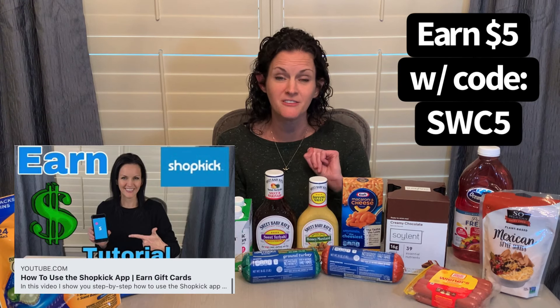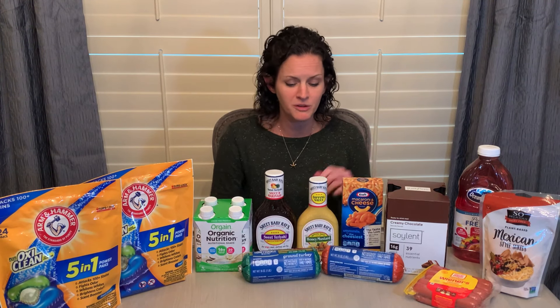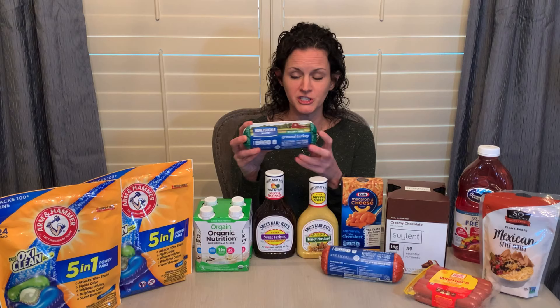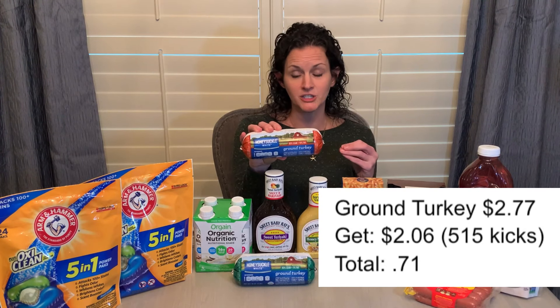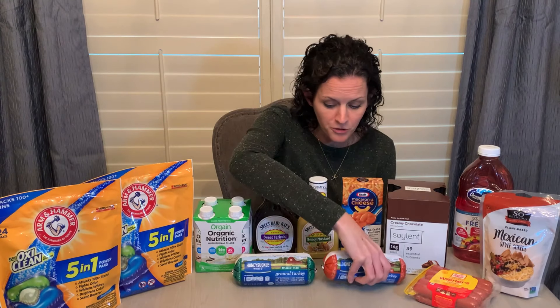So now let's talk about some Shopkick offers. If you're brand new to Shopkick, grab it with my referral code SWC5, and you will get $5 back when you scan your first receipt. I got three different meat offers, and I know grocery prices have been going up on meat products, so I thought this was a great deal to share. I grabbed the Honeysuckle ground turkey — the 93% lean — priced at $3.28, but Shopkick has an offer for $2.06 back, making this pound of turkey just $1.22. If you want the less lean variety, the 85% lean, the starting price is $2.77 with the same $2.06 back on Shopkick, making it just $0.71. I had a separate offer for each of these, so I was able to do both.